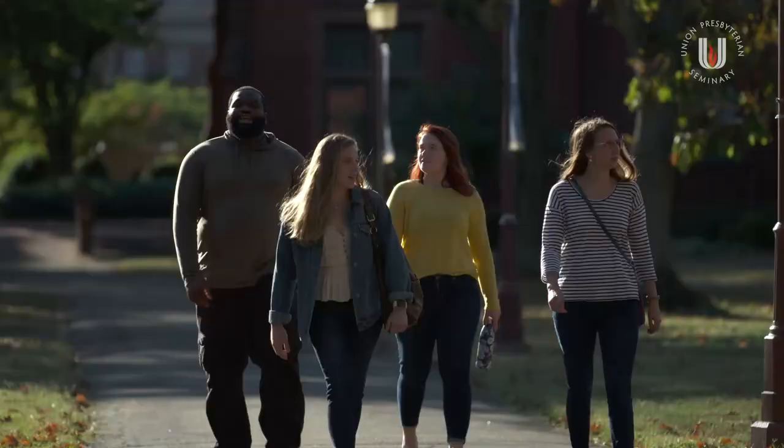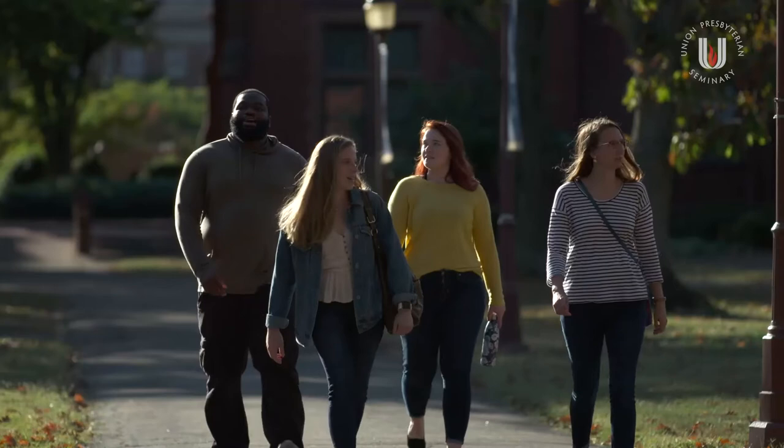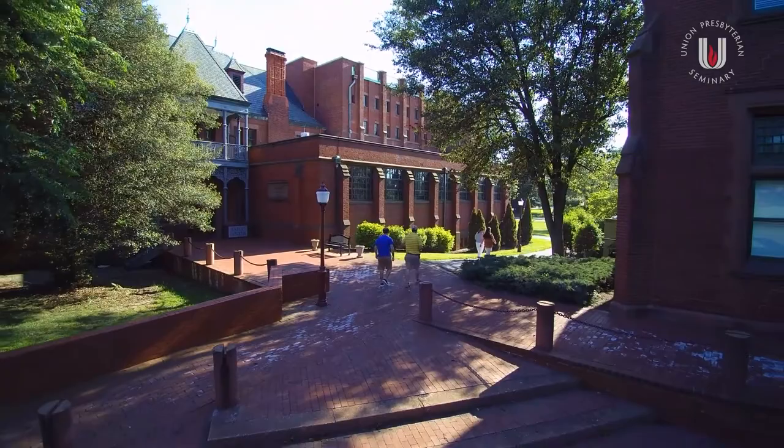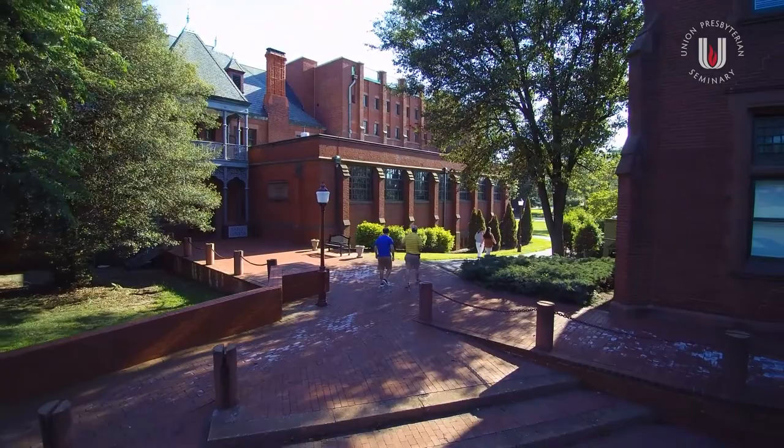Certainly this campus has been everything Walter Moore hoped it would be, and most likely far more. No matter what happens, Union Seminary is going to be here. Walking around the quad and thinking about how much things have changed and how much has remained the same, what one sees are efforts to preserve the tradition — and that inspires confidence.